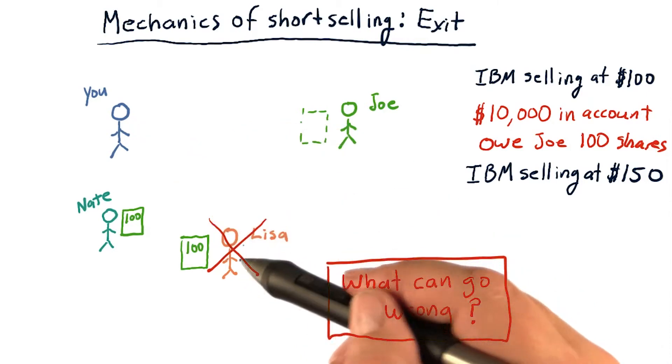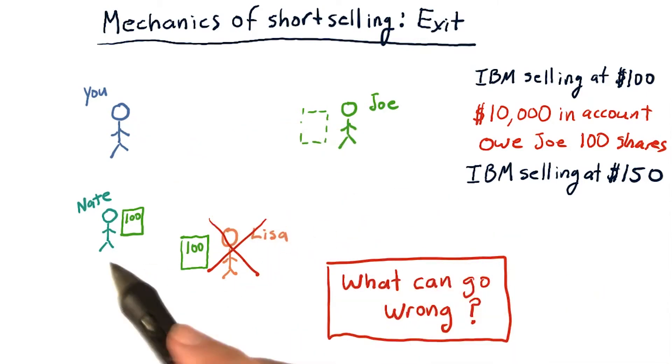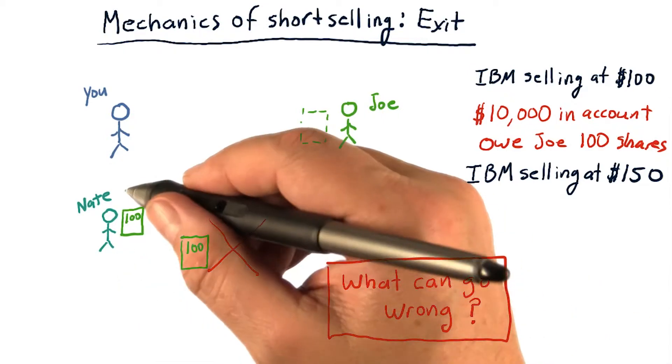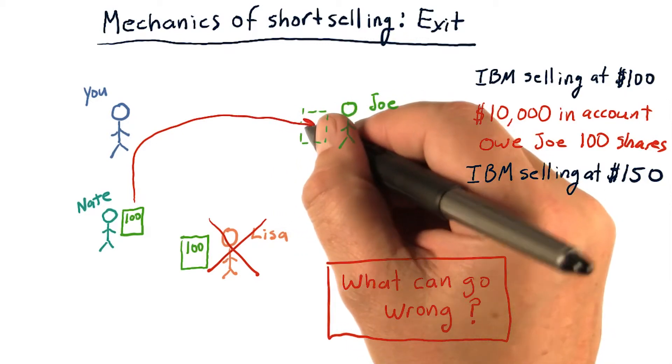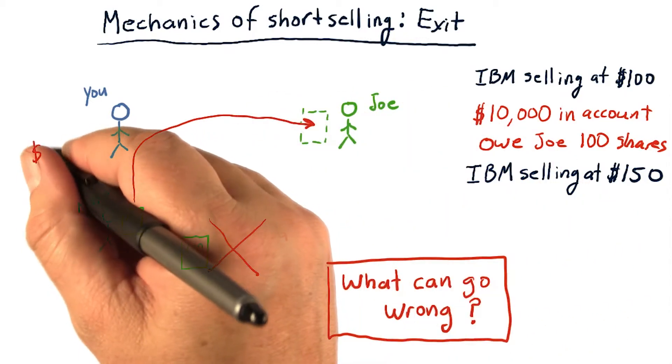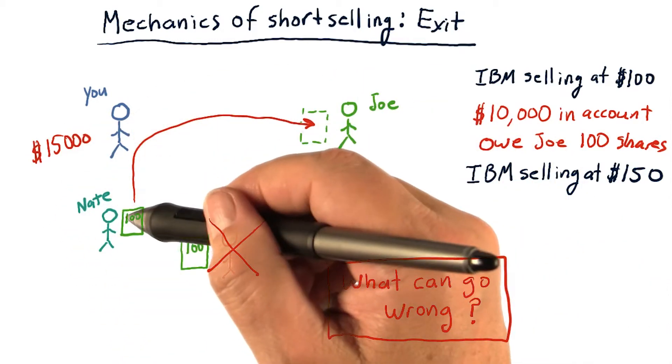Well, again, you go to Lisa and say, hey Lisa, do you want to sell me your shares? She says no. Well, Nate is still out there, he's willing to sell. So again, you buy those shares from Nate and you return them to Joe. But this time it costs you $15,000 because the price has gone up.